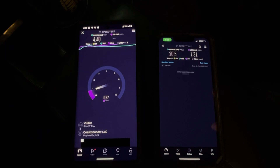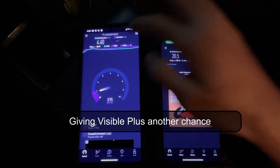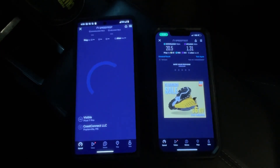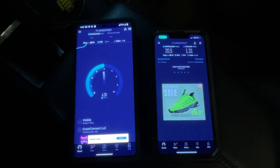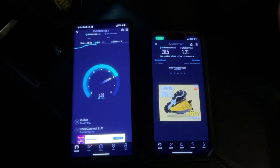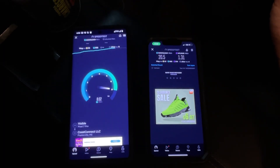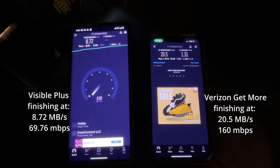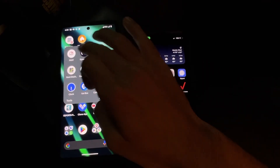Once this finishes, what I am going to have to do is run another speed test on Visible Plus, because it was acting a little bit goofy. And whenever I am inside, I also notice that I have this same issue with Visible Plus — the signal is a little unreliable. When I go inside, I get maybe 0.5 megabytes per second on Visible, whereas with Verizon I get the full speeds, usually around 20 megabytes per second.